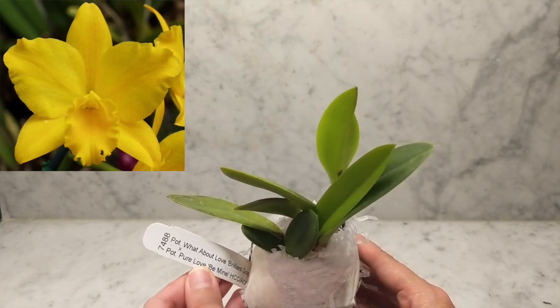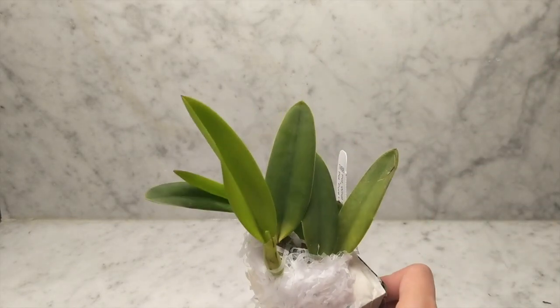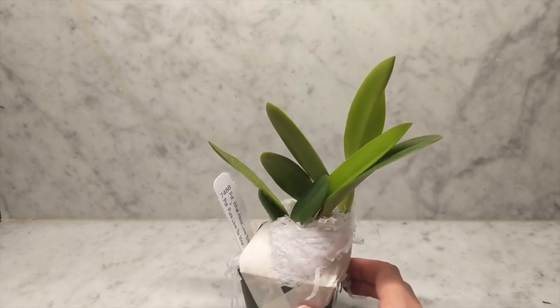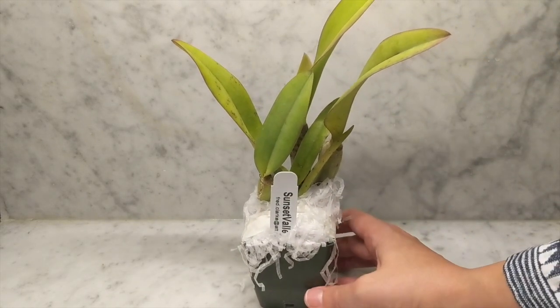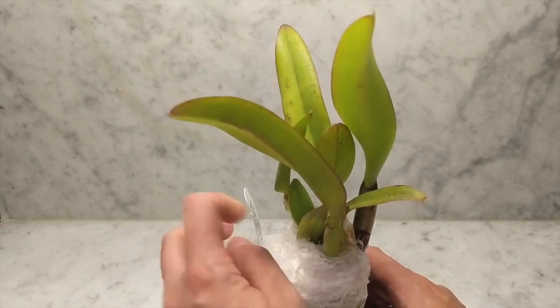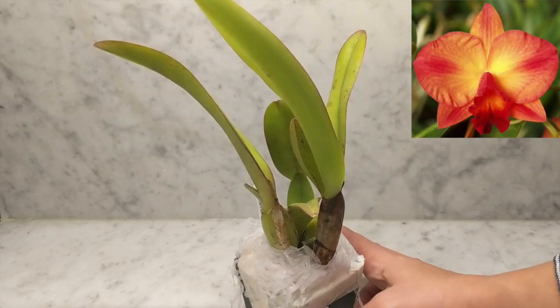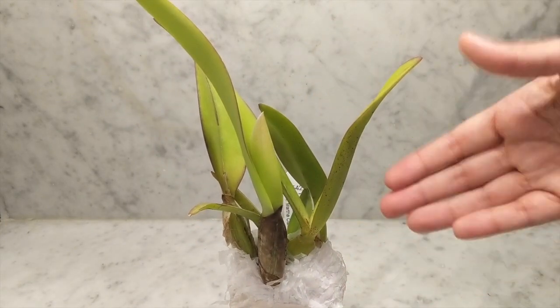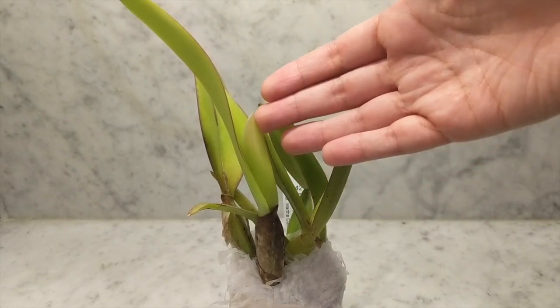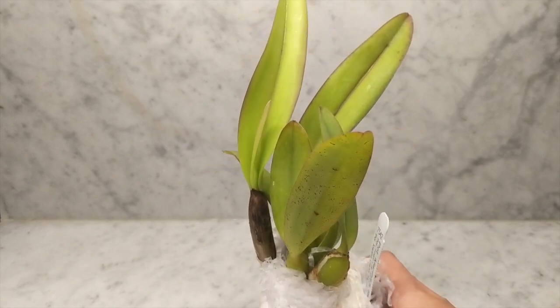This is the Brilliant Gold crossed with the Patnera Pure Love Be Mine, and this one's very pretty. It actually has a sheath right there, so that's exciting. It's nice and healthy. Up next we've got another one going to my friend Natalie — hi Natalie! This is number 7542, the Patnera Martha's Sunburst. This one is much larger. Check out that sheath right over here. Natalie, you're going to have some really nice blooms. This is beautiful and nice and healthy.